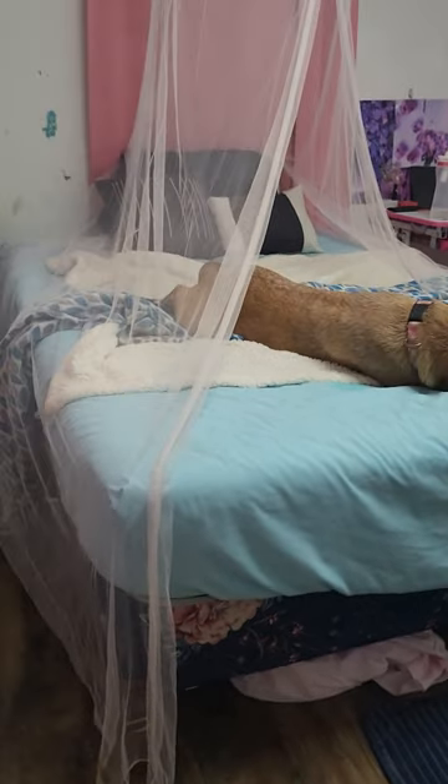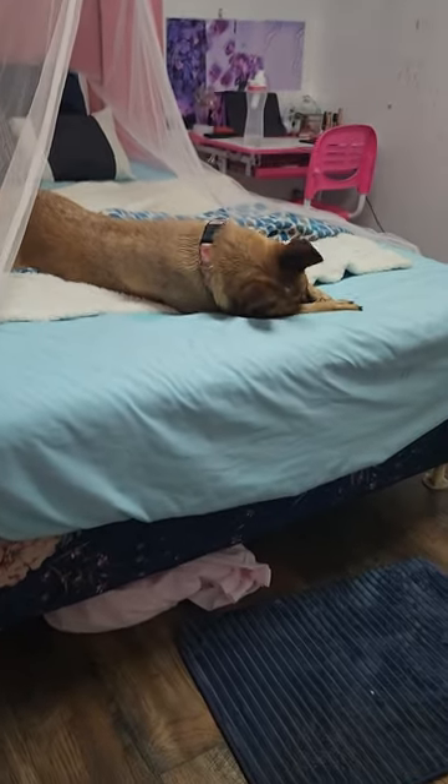Hey guys, it's Charla back today. We're going to be doing another video. Sorry, my dog in the background.